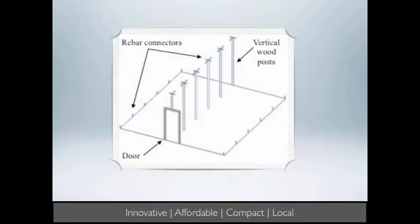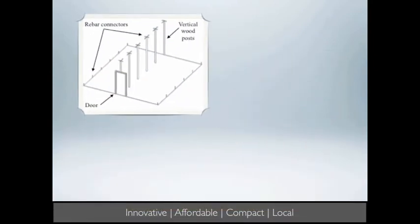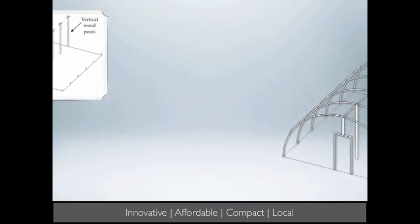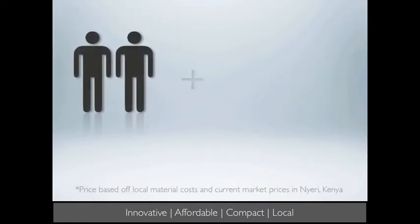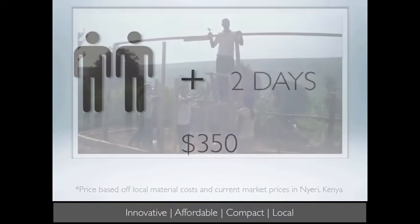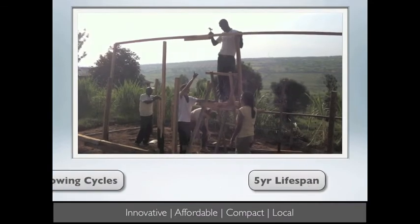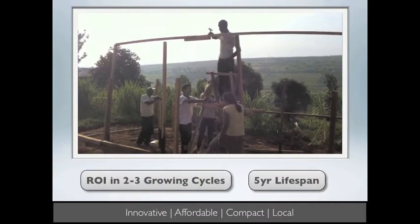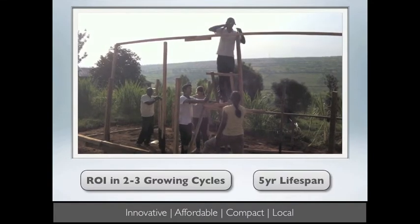Our design is innovative and affordable because of its compact size and locally sourced materials. Our greenhouse and drip irrigation system can be assembled by two people in two days with materials worth $350. The greenhouse has a tested lifespan of five years and the return on investment is two to three growing cycles, which, depending on the crop, could be six months to one year.